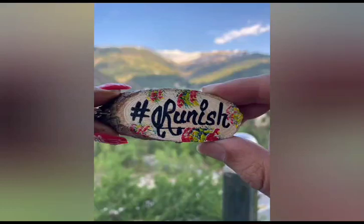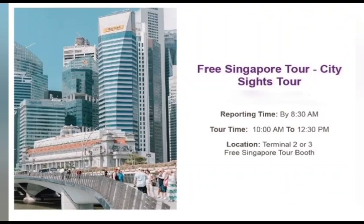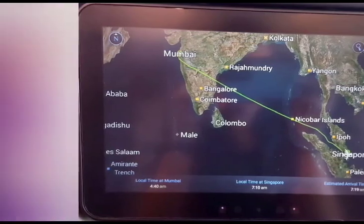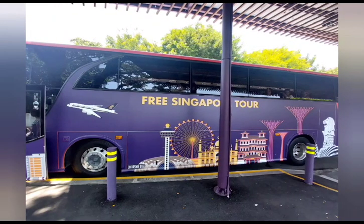Hey guys, welcome to our channel! Today we will be going through the free Changi Singapore city tour. If you are transiting through Singapore and have at least 5.5 hours to spare till your next connecting flight, you can join one of the free guided tours arranged by Changi Airport itself. Singapore city tour is a free 2.5-hour city tour.